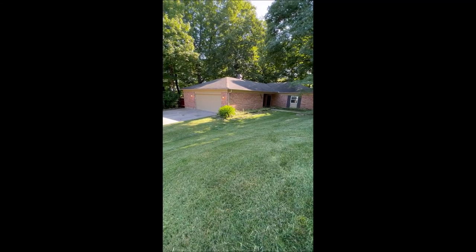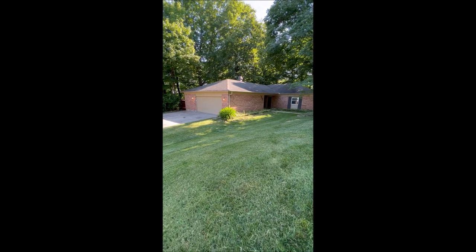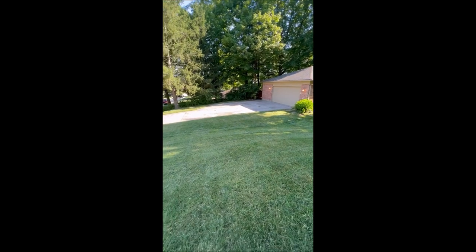Hello and welcome to 3090 Fresno Court here in Beaver Creek. This is a three-bedroom, two-full bath home offering 1,900 square feet and over a half acre of land. Let's take a look.